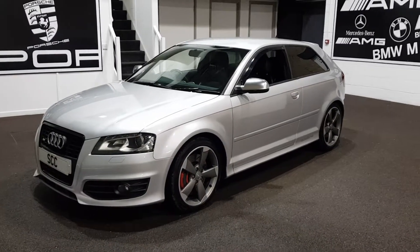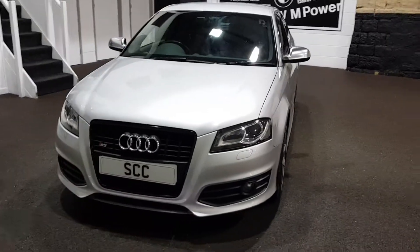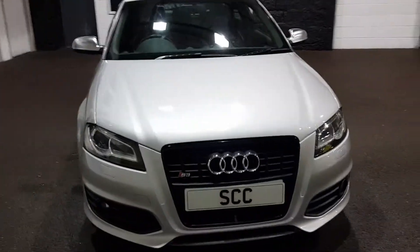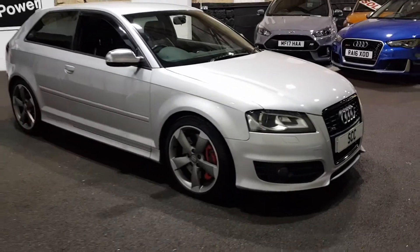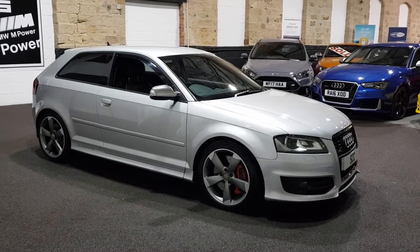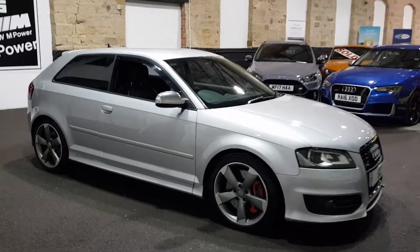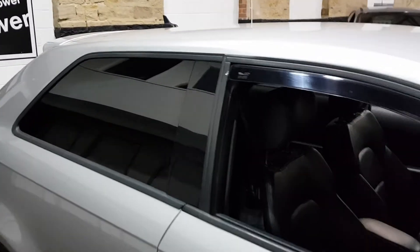We've got the rotor wheels, brake calipers in red. Bodywork-wise, the car's in fantastic condition — I think it's done just shy of 65,000 miles and it's in really, really good condition. Four good tyres on the car, four good wheels. You've got your privacy glass, and with being the Black Edition, all the window surrounds are in that black finish, which is very nice.